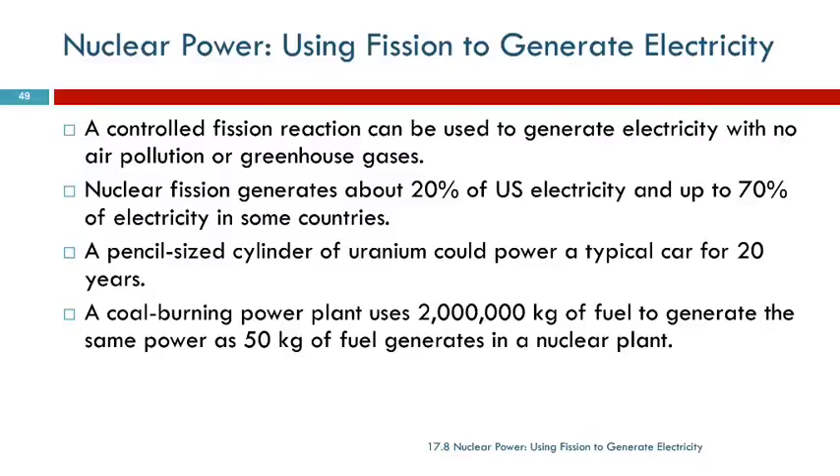Nuclear fission can be used very destructively, but it can also be used productively to generate electricity. And that's what's going on in nuclear reactors.